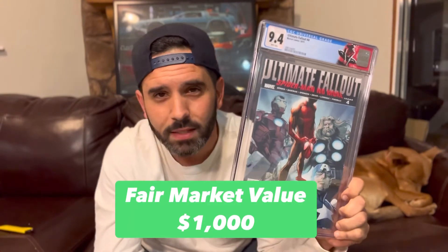How did we do? 9.4. That's not terrible — 9.4. This is a great book to have in the 9.4. It's a really, really pretty book. This thing looks so good in this case. Love it. 9.4 — I'll take it.